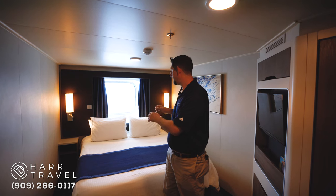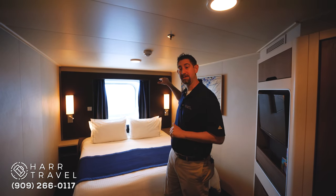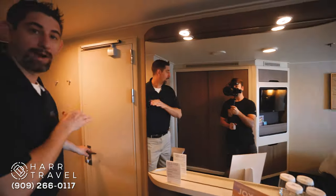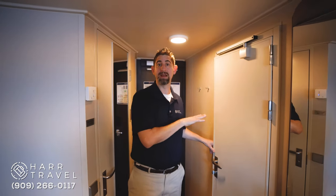Right now the beds are together. They can, of course, come apart. They also have rooms like this with the bunk beds that come down from the top. And this particular room, one of the unique features is that you have a connecting door. It's currently closed right now, but this would open up and then you'd be able to connect with an identical stateroom on the other side.